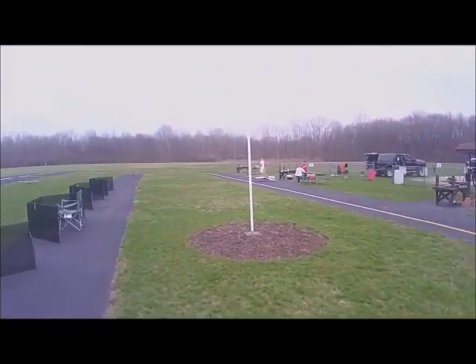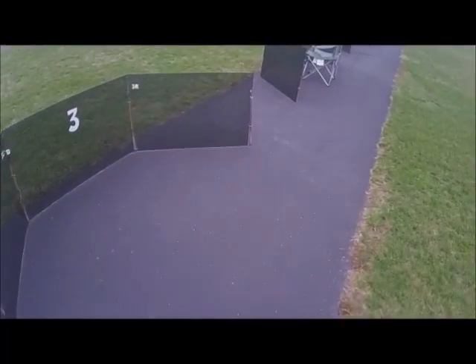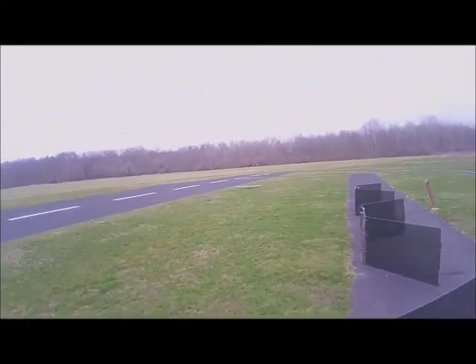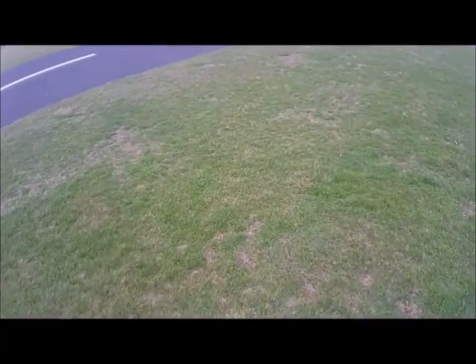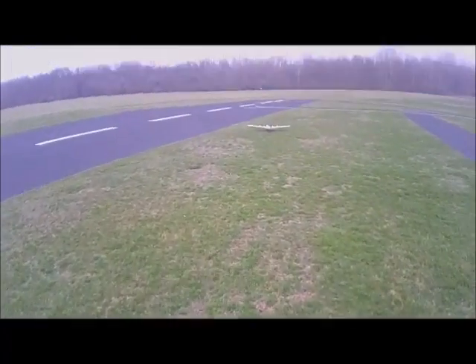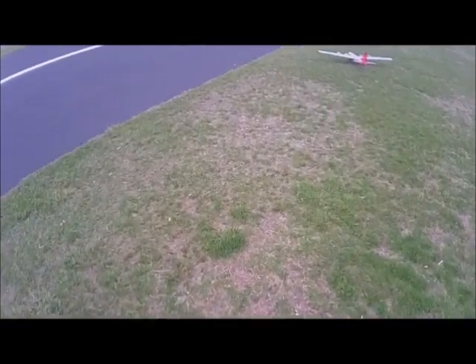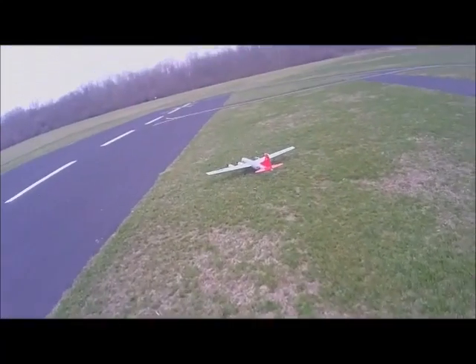I need to straighten out my wheel and trim out my rudder because it wants to fly right. Well, that's two good flights. I'm nervous. You got a next foot in the fabric? Yeah, not too much.